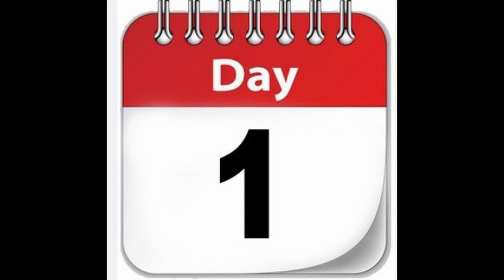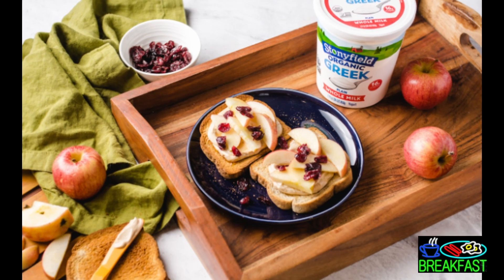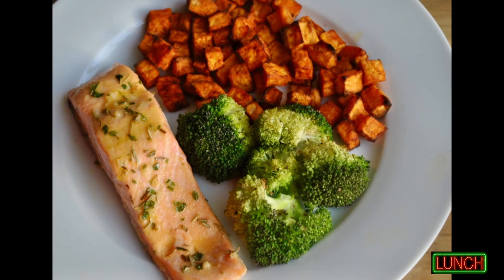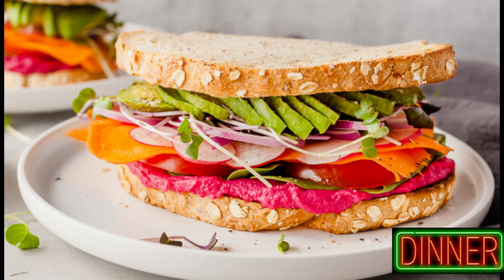Day 1. Breakfast: whole-grain toast, apple, 2 tablespoons peanut butter with cinnamon. Lunch: grilled salmon fillet with sweet potatoes and broccoli. Dinner: whole-grain sandwich with low-fat cheese, veggies, and hummus.